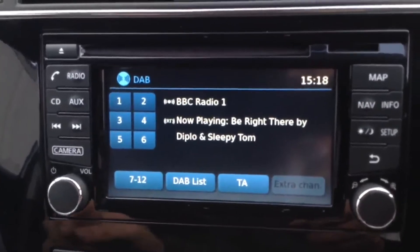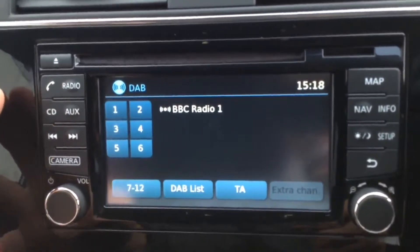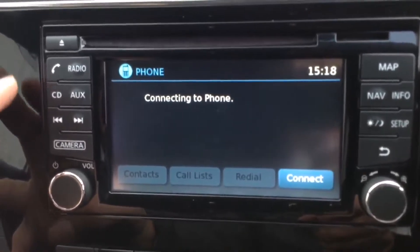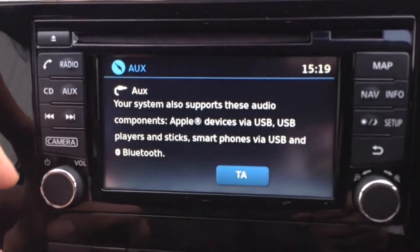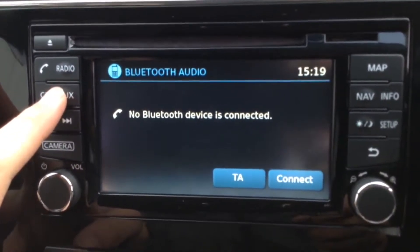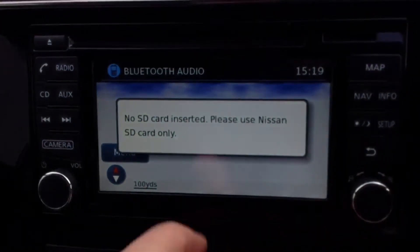Now if we jump in we'll take a look at some of the interior features. The stereo system is here in the centre. It's a Nissan Connect with a large seven-inch colour touchscreen display. This has FM, AM and DAB digital radio. It's Bluetooth enabled so you can connect compatible mobile phones or smartphones, and it has a single CD player.